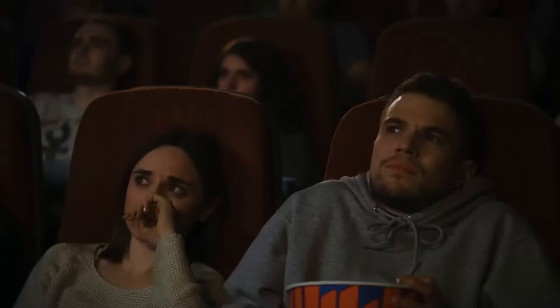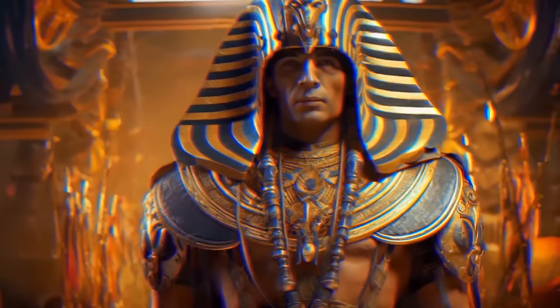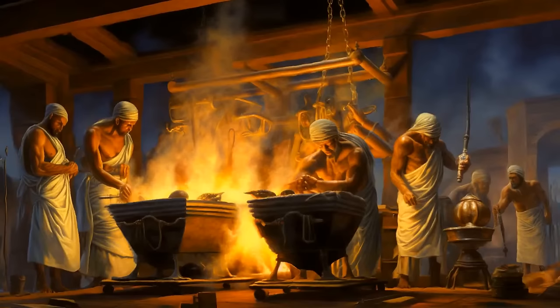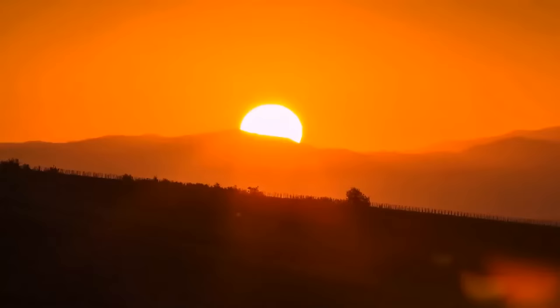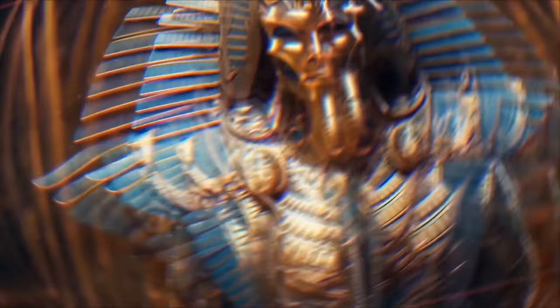When you hear the word 'mummy,' you might get a chill down your spine. But in reality, mummies have helped us understand a lot about ancient civilizations, their rulers, and how people dealt with losing their loved ones. The ancient Egyptians are most famous for their mummies. They believed that some sort of existence after death was possible if certain conditions were met — that's why they insisted on preserving the human body through mummification and placing the mummy in a furnished tomb. They were deeply connected to their natural environment and observed natural cycles: the sun rising every day, new life sprouting from plants even after they wilted.